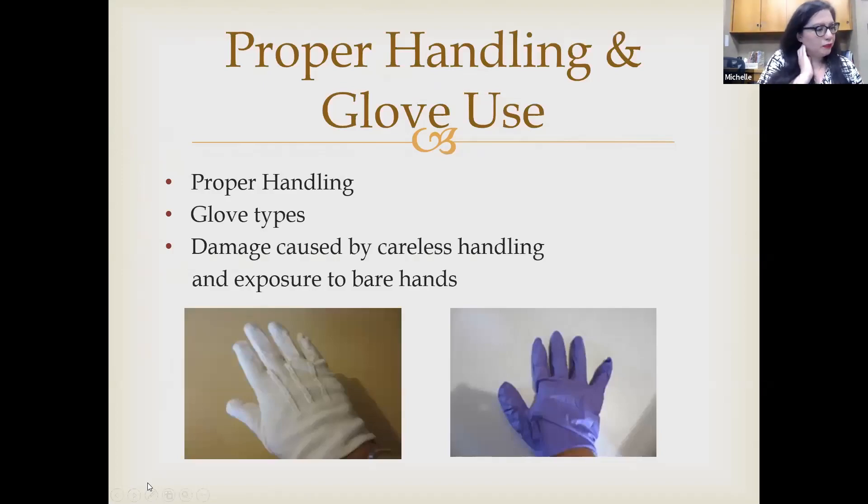Proper handling — this may seem like a no-brainer, but you'll be surprised at the damage that can be done to a photograph when it's not handled properly. Use both hands, hold a photograph by its edges, and be very careful. Hold the corners, avoiding the image area as much as you can. If the edges are worn down, there are acid-free paper triangles that can be safely used on those edges.